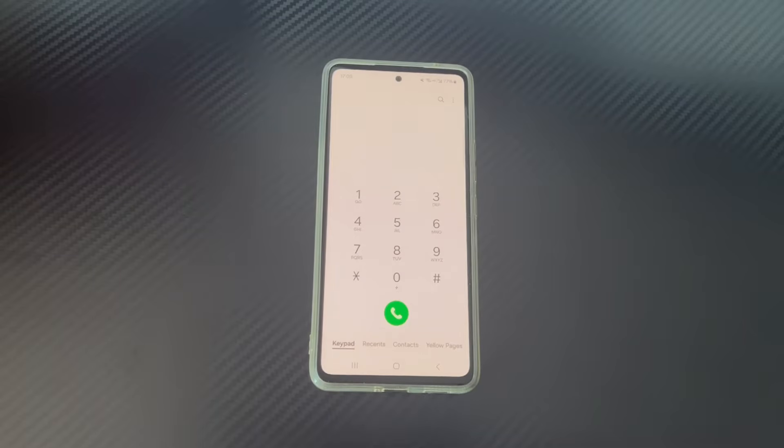Hi everyone, welcome to the Droidgy channel. Today's video will explain to you what happens when your Android phone is stuck on emergency calls only.